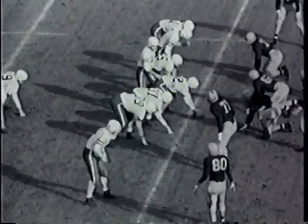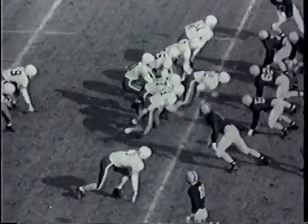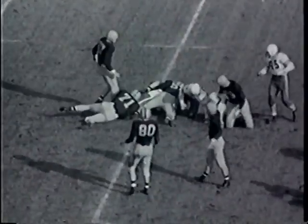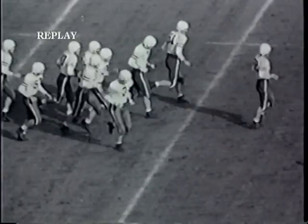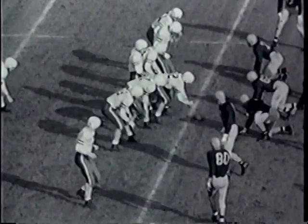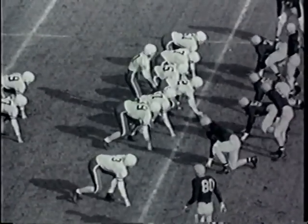Out of the huddle come the Stanford Indians. On the T formation with flanker out wide, the ends split wide. The quarterback takes the ball, and on the late line buck it's Bob Myers hovering into the middle of the line. Gets absolutely nowhere, with Marvin Perche rolling under low to make the stop. So it's still 6-0 in favor of Illinois, and Stanford has opened their passing attack against the Illinois ball club.